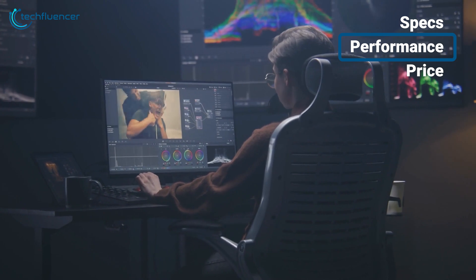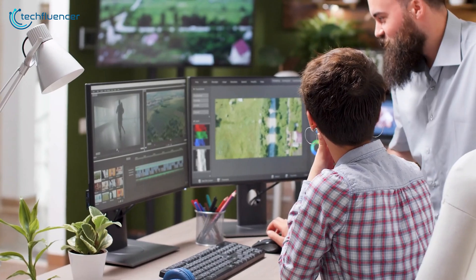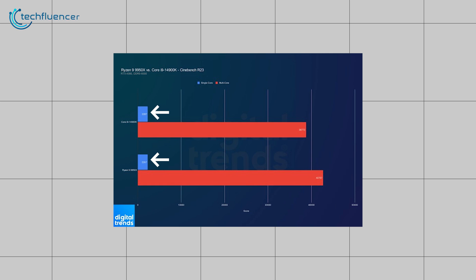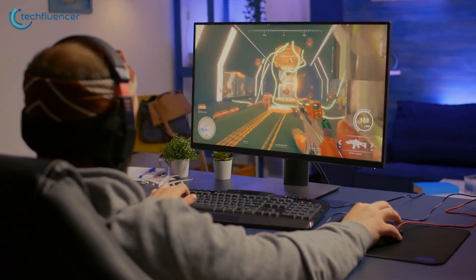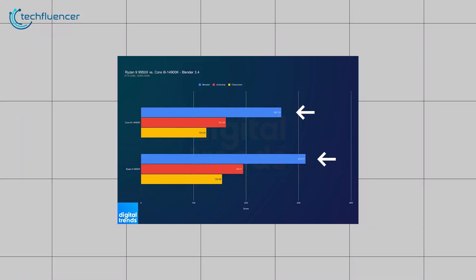Now let's talk about what actually matters: performance. When it comes to productivity, the 14900K is a strong performer, but the 9950X is even stronger. In Cinebench R23, both chips are neck-and-neck in single-core performance, even though the Core i9-14900K has a higher boost clock speed. However, the Ryzen 9950X pulls ahead in multi-core performance, outshining the Intel chip despite Intel's advanced architecture. Surprisingly, the most dominant showing for the Ryzen 9950X was in Blender, where it is over 20% ahead of the Core i9-14900K while rendering.